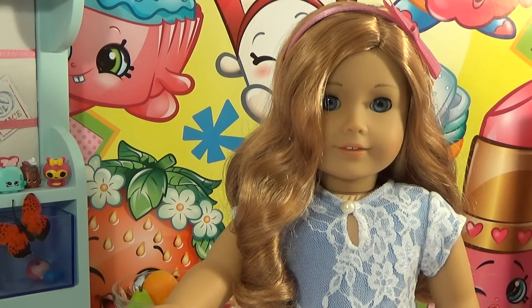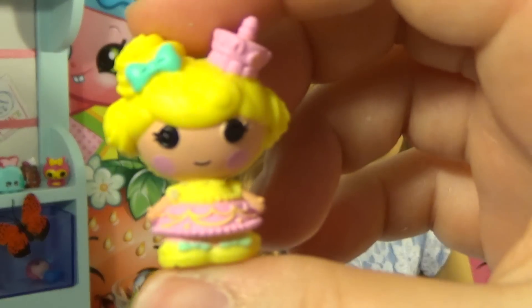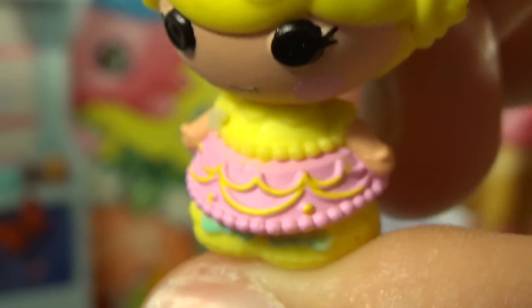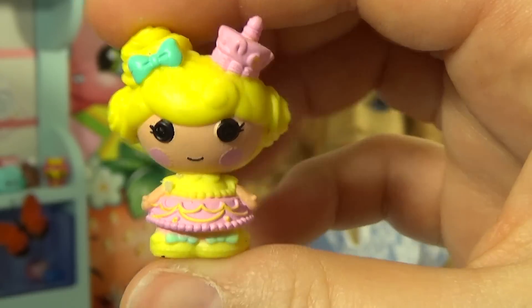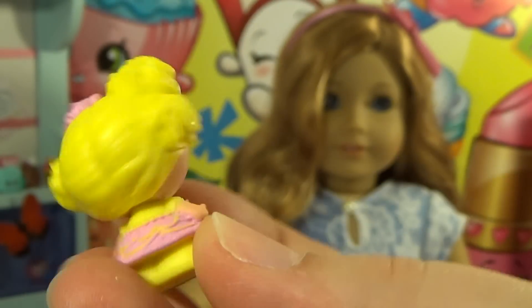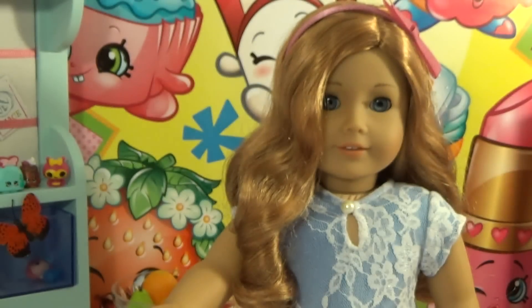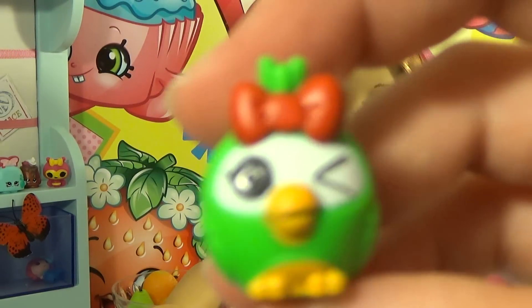Then we have Candle Slice of Cake, and she kind of looks like a birthday cake with her little cute tutu — she has a little cake on her head even! Lalaloopsies are so cute.